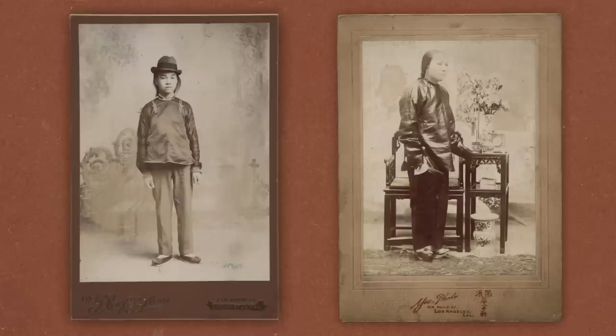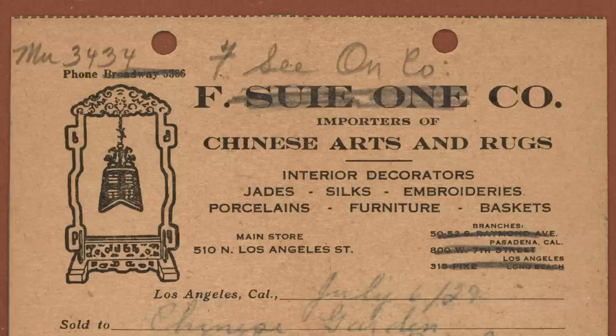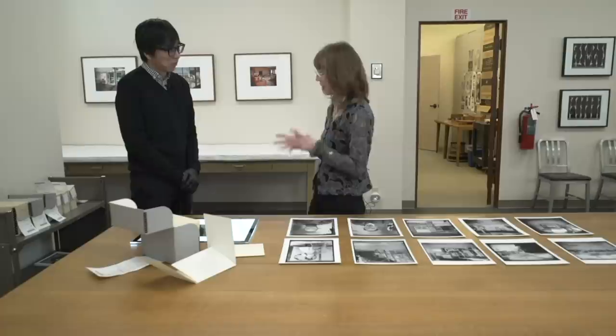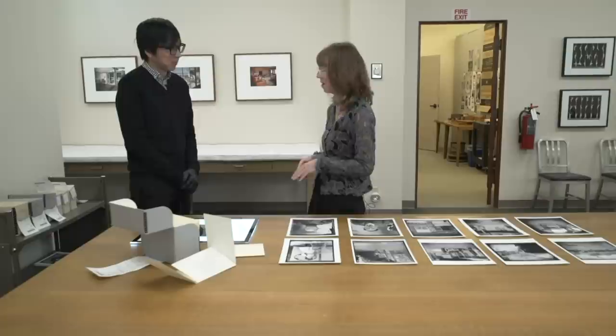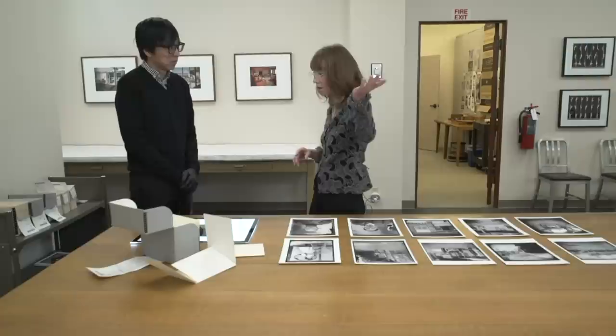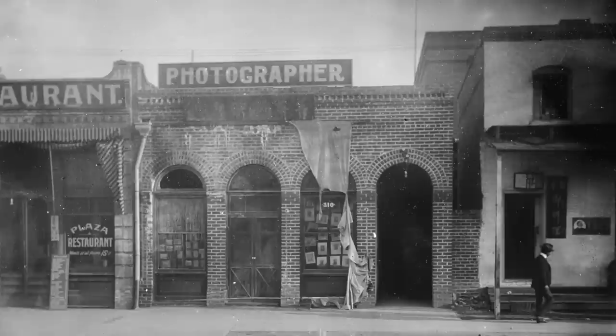But later, when we were looking at the photos, on some of the ones that were printed there was the address of 510 Los Angeles Street, and that was the location where our family store was for decades. That brought about the second theory: maybe when the photographer moved, he left that box of glass plates behind, because they are really heavy — having moved them many times myself. Maybe he just left them on a shelf, our family moved in, and then in 1949 when that last block of Chinatown was torn down to make way for the freeway on-ramp, stuff was packed up and went to different people's houses.